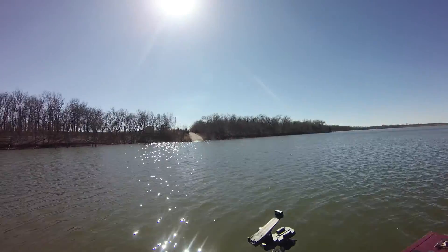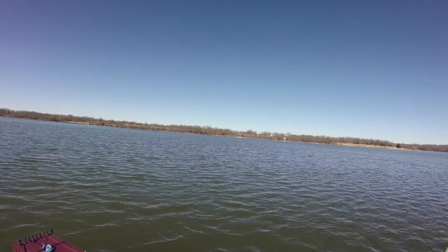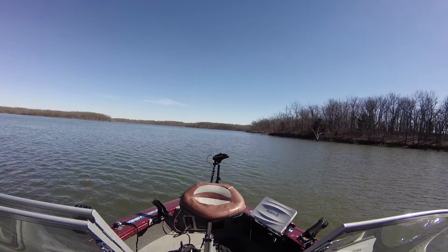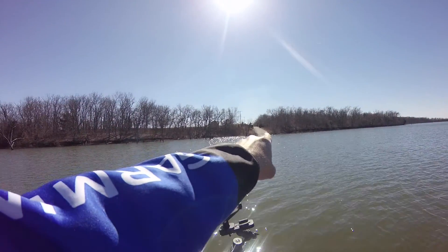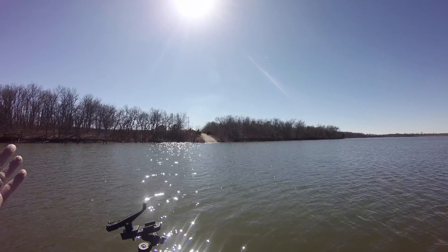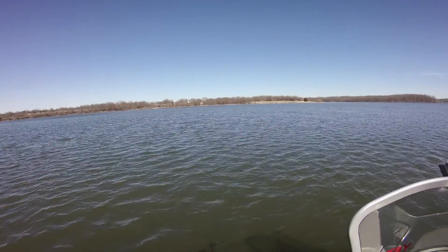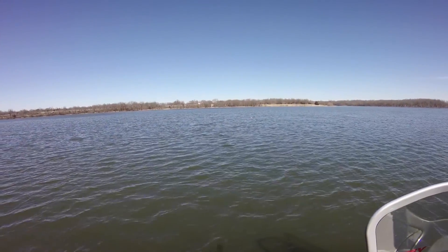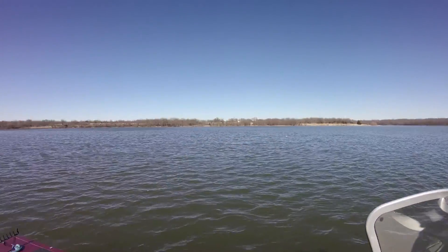Hey guys, it's February 14th and as you can see it is absolutely a beautiful day at Middle Creek here in Kansas. We're coming up on a submerged bridge — if you look straight across that way, that is Metcalf, the main thoroughfare of Kansas City. Right about where that marker buoy is, there is a bridge.